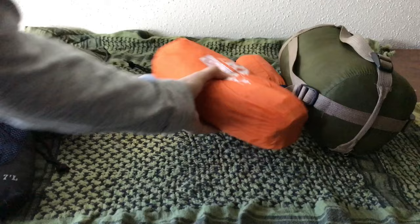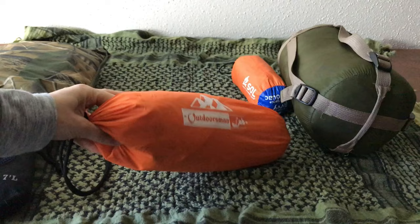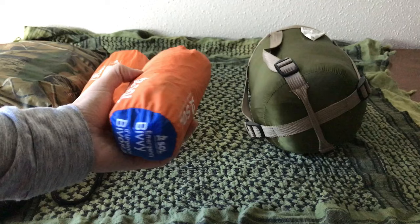This is my Outdoorsman Lab sleeping pad that I did a review on recently. That is definitely part of my sleep system — something to get between you and the ground. I also have my SOL emergency bivy. This is just for emergency purposes and is not my main sleep system, though I would definitely use it if I had to.